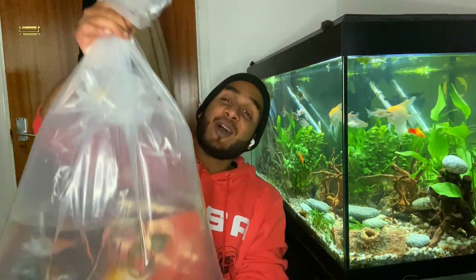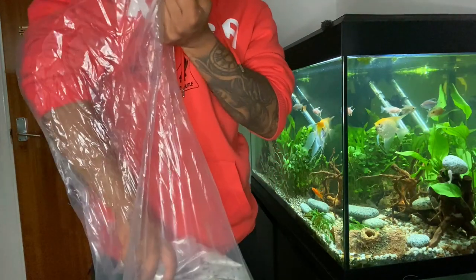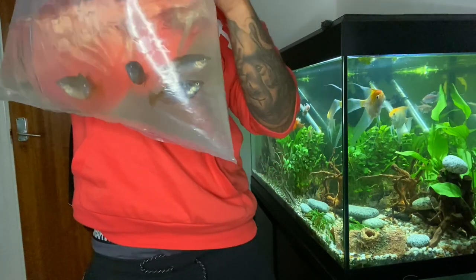The person who sold them bred them, and he said he needed to get rid of all his fish because he was going to use the tank for something else, so I got a really good deal. They look lovely — they are a bit stressed right now, of course, but that's normal after an hour journey. We're going to put them in the fish tank now quickly.